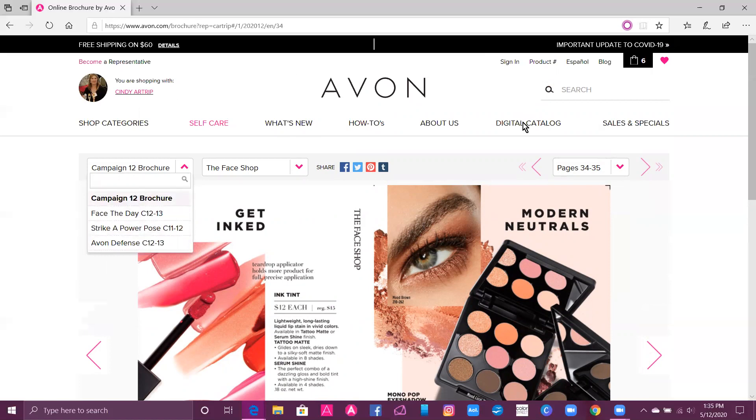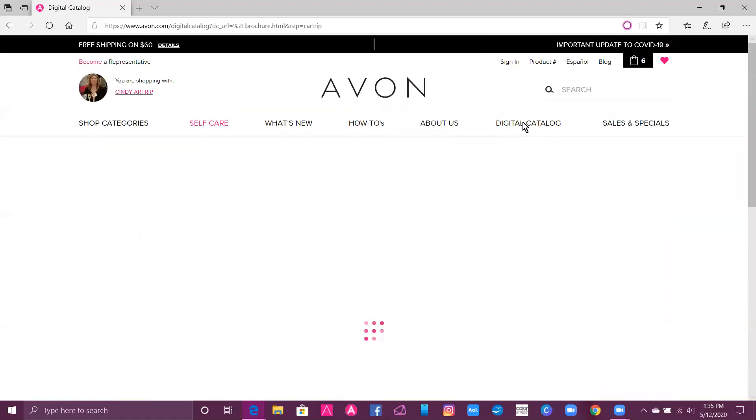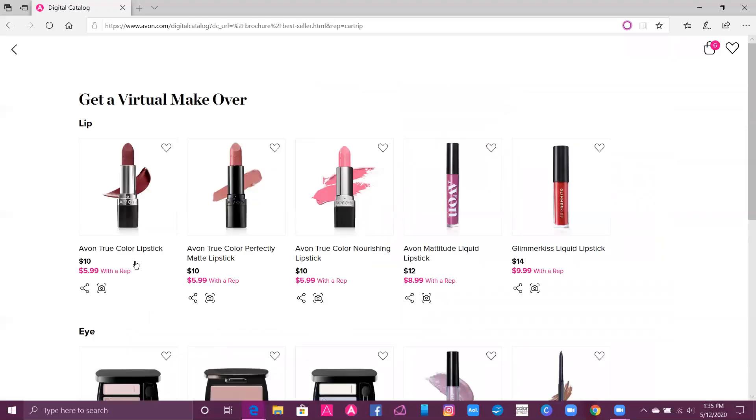Go back to the Digital Catalog and click on it. This is going to take you to our Virtual Catalog, which you can look through and shop as well. Avon just launched a virtual makeover. While you're here looking at these products, you're going to see $10 and then $5.99 with a rep — so you want to make sure you connect with me to take advantage of those great prices.